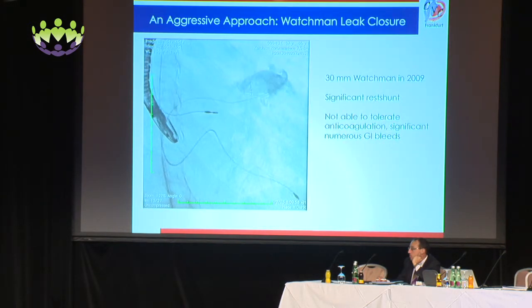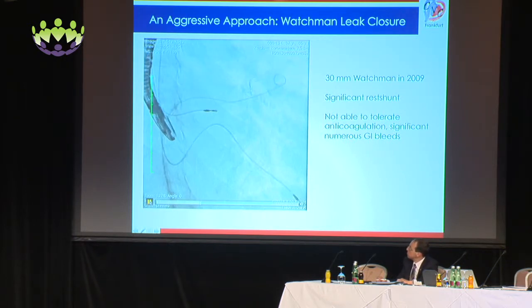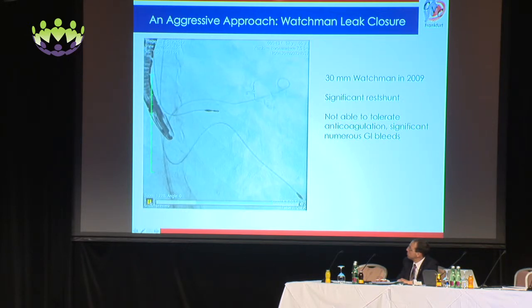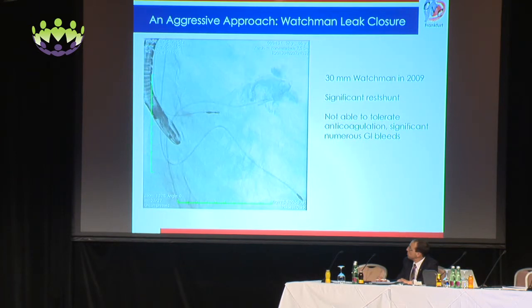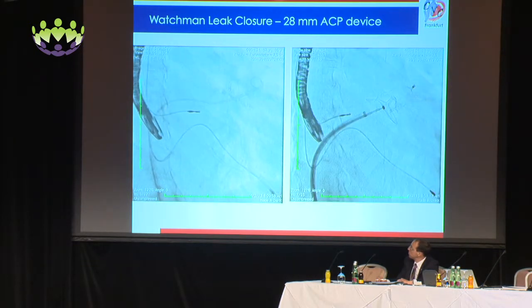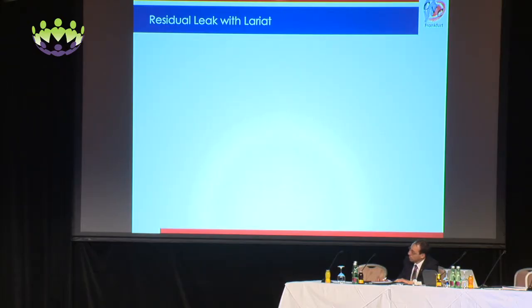Here's a very interesting case from our center, early in our Watchman experience back in 2009. A 30-millimeter Watchman was implanted, and there was a significant leak at the time of implantation — initially managed conservatively. However, over time the patient could not tolerate any anticoagulation due to significant GI bleeds. We ended up implanting a 28-millimeter ACP device next to this very sizable leak. This was a one-time case that was published earlier this year, and I'll come back to this as part of an overall strategy.